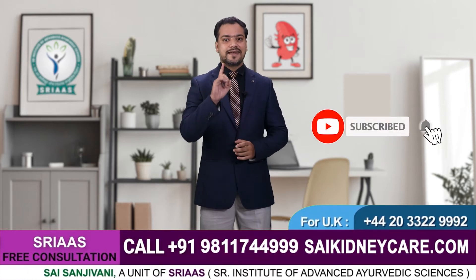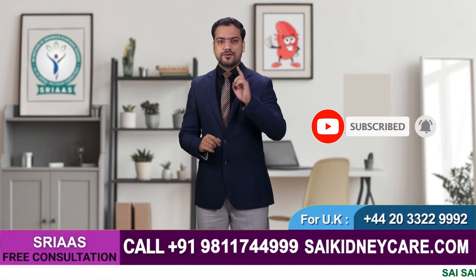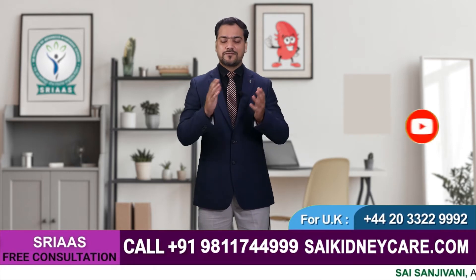Please subscribe to our channel and hit the bell icon so that you do not miss any notification from our channel.